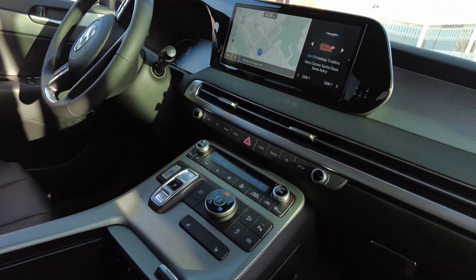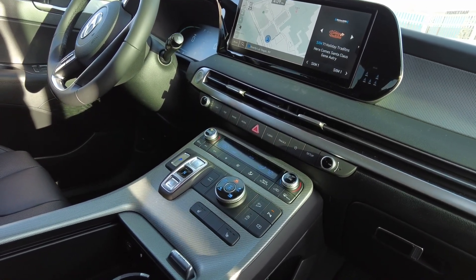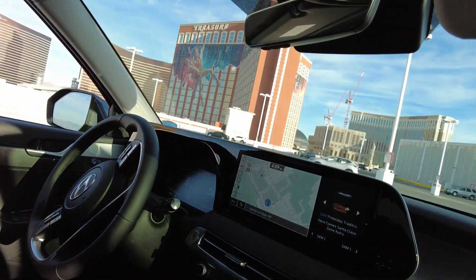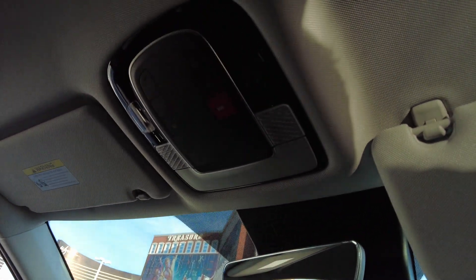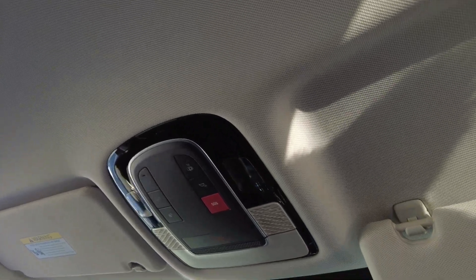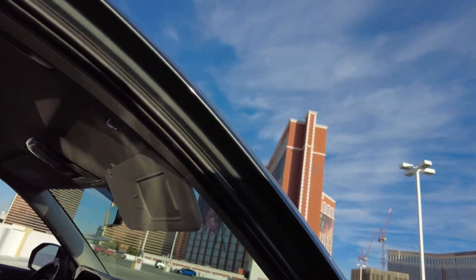The heat is dual — side to side — each person, passenger and driver, also rear individual temperatures. You also have an option for a self-drive feature; it kind of holds it between the lanes. I love it — it's really nice.